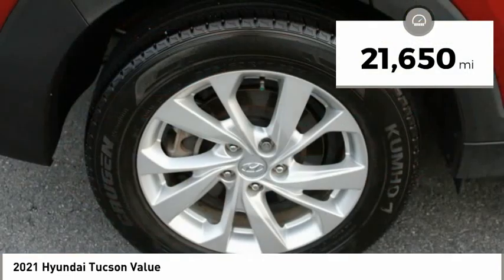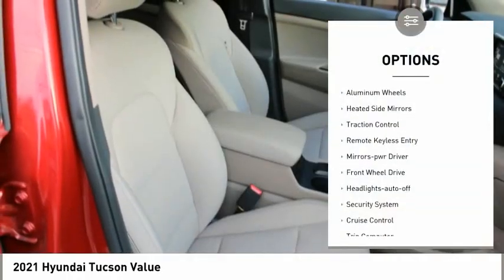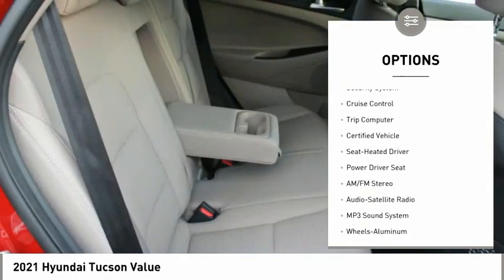This vehicle has less than 25,000 miles. Here are some of this vehicle's great options: aluminum wheels, heated side mirrors, traction control, remote keyless entry, and mirror memory.